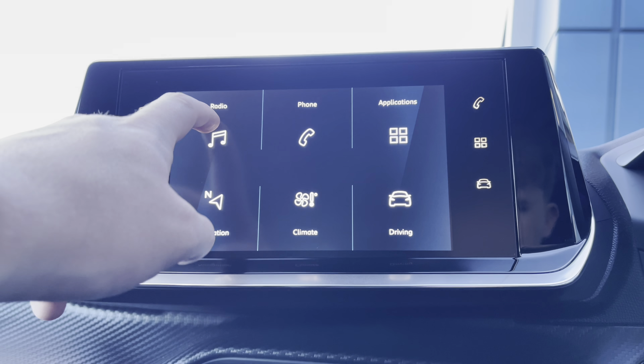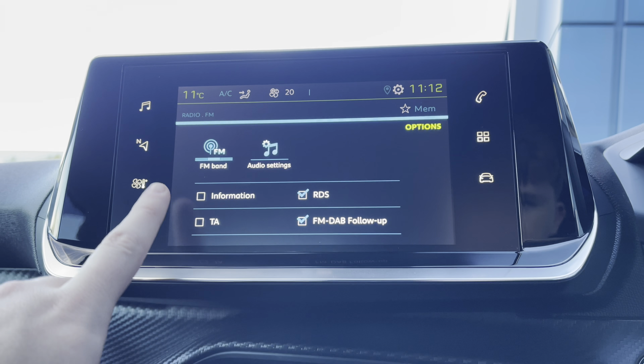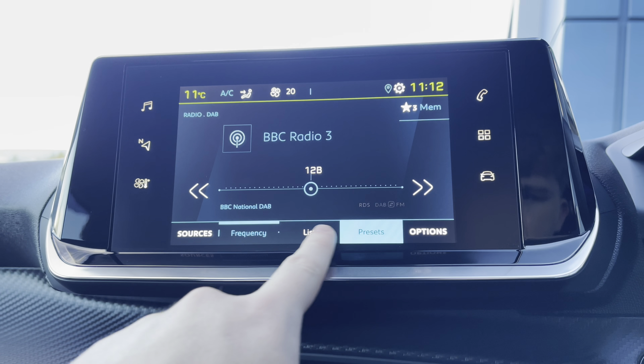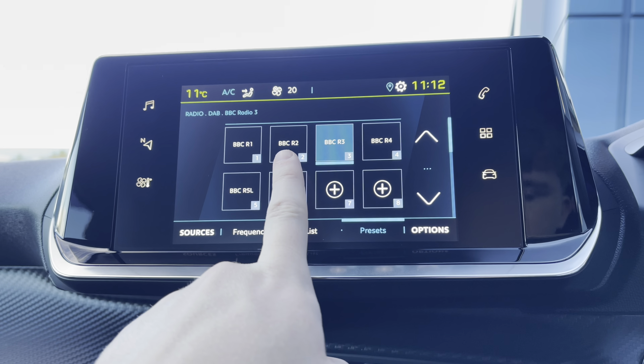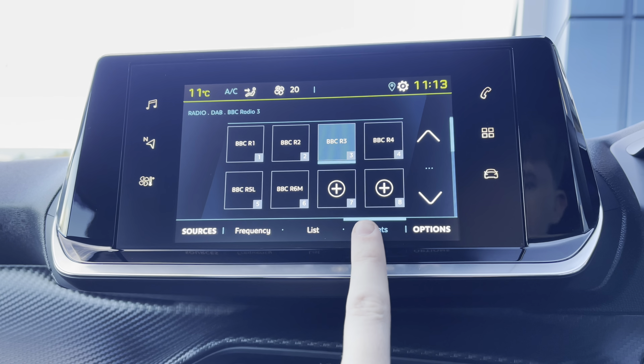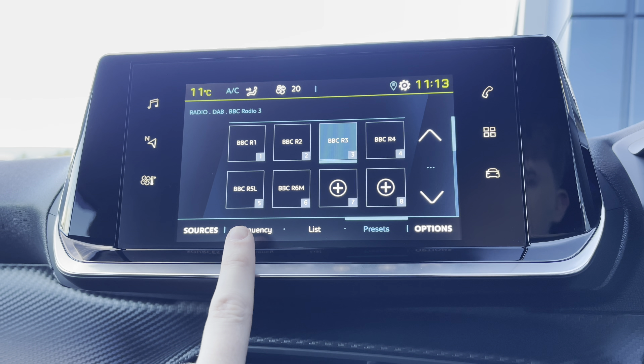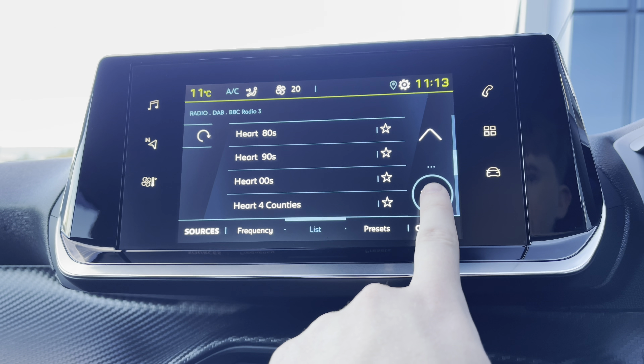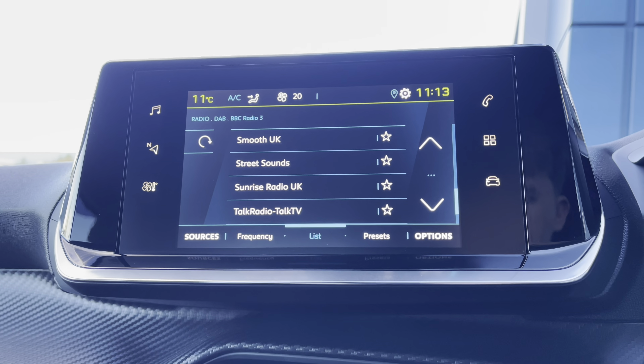Moving on to your capacitive colour touchscreen and taking a close look at the radio, you'll see it's fully equipped with FM and DAB. You are able to save your favourite radio stations via the preset boxes located in the centre of your screen, or alternatively you can choose from a long list of different stations — ideal depending on what genre of music you like listening to.